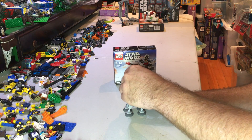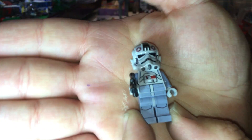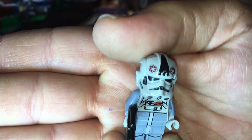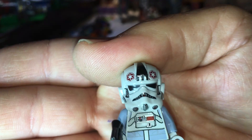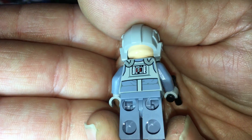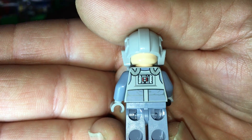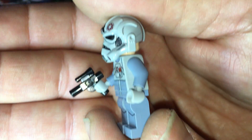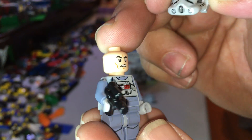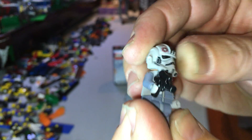Now let's get a close-up of the minifig - the AT-AT driver. There he is - he's looking pretty good. He's got his helmet, nice printing on there, on his legs and torso. There's the back with nice printing on the back, and no arm printing. There's an alternative face print - just the one - where he's not too happy, of course.